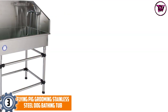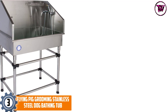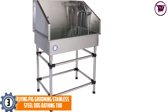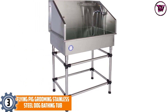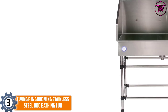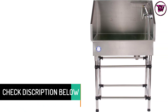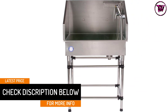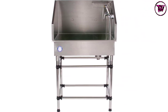At number 3: the Flying Pig Grooming Stainless Steel Dog Bathing Tub. Made from premium-quality stainless steel, this dog bathtub is rust-proof and durable enough to last longer. This product also allows you to clean and maintain it with ease. Moreover, the tub accommodates large to small-sized dogs without any hassle. It comes along with a walk-in ramp. The right drain of this tub is suitable for any plumbing configuration. This stainless bathtub also has leg levelers to adjust the height of the tub.